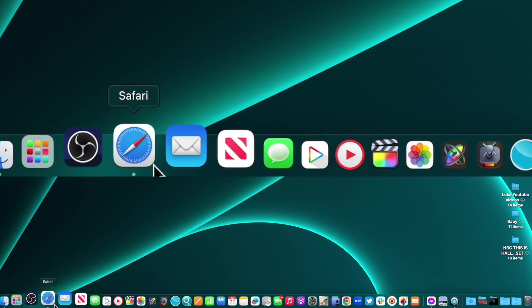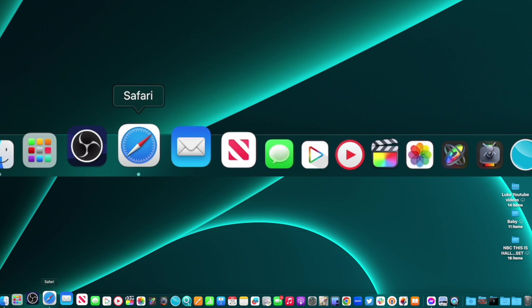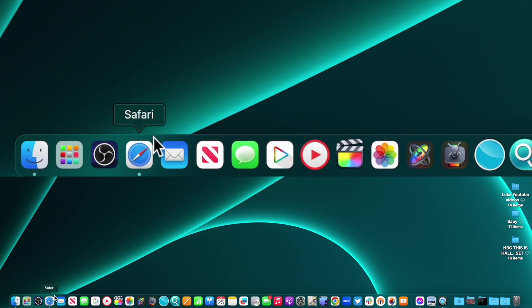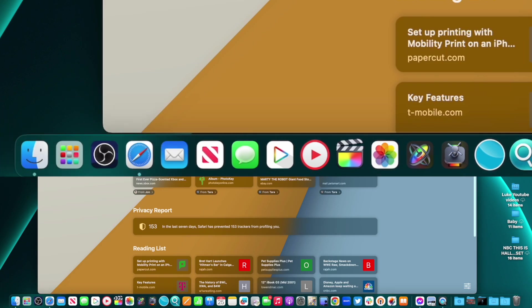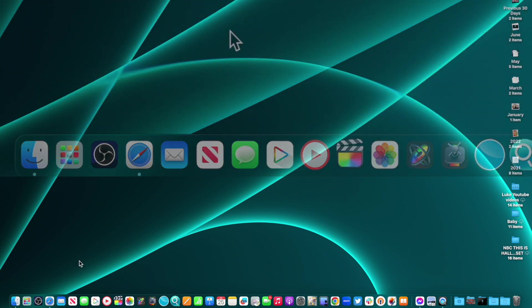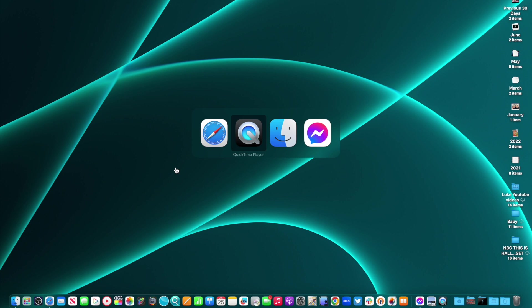Number one, look at the bottom of the docking station — you'll notice a light underneath an app. That light indicates the app is currently active, meaning it's currently open. Even if there's nothing on your screen, remember: on Apple, even if you close a window, the app is still open. You can tell based on the menu bar at the top. Another trick is on your keyboard: Command and Tab.